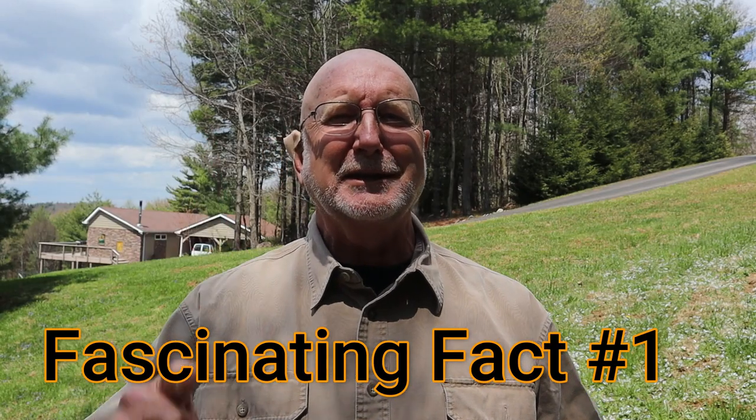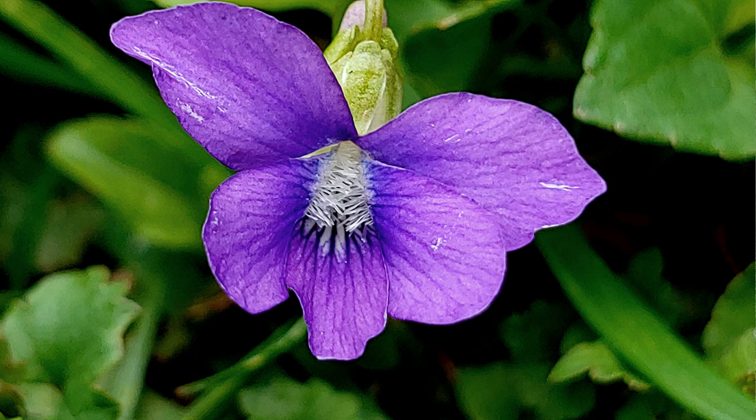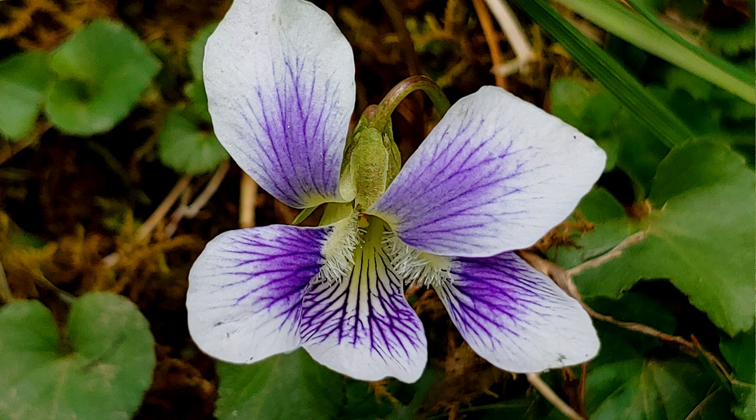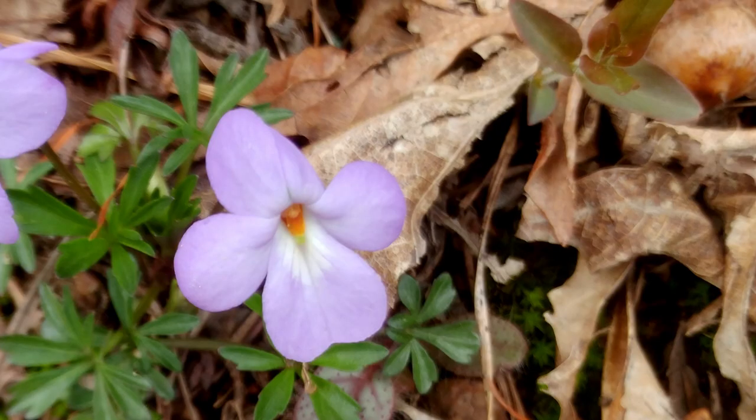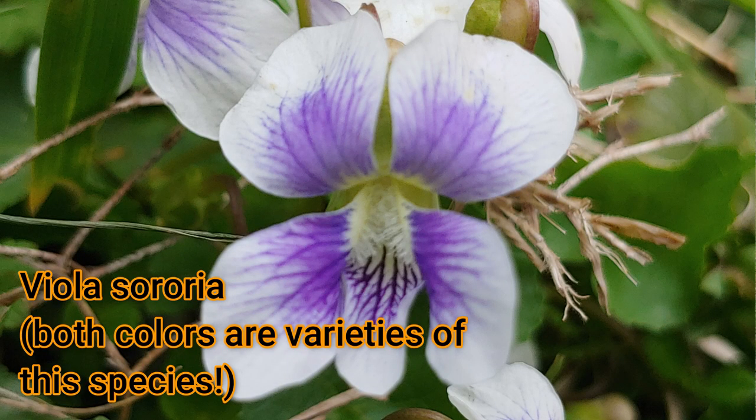Fact number one: violets come in an amazing variety of colors. There's blues, purples, purple and white, whites, and even yellows, depending on the species. The species that I have growing here I think is most likely Viola sororia.